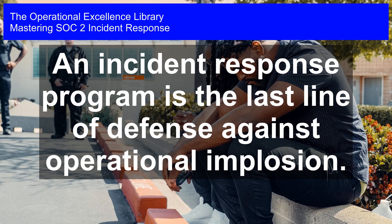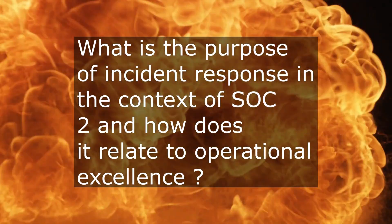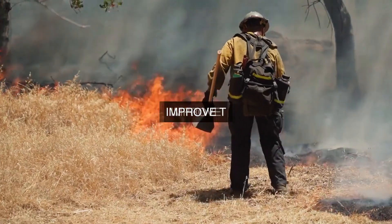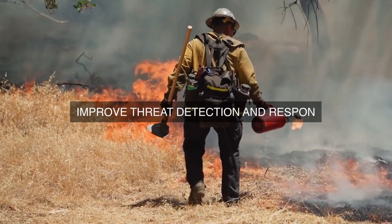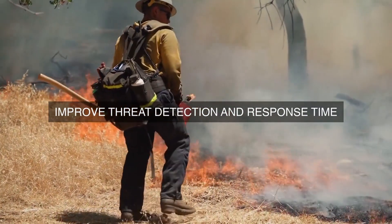Mastering SOC 2 Incident Response. An incident response program is the last line of defense against operational implosion. When an organization is striving to achieve operational excellence in the context of SOC 2, what is the purpose of its incident response program, and how does it contribute to maintaining the highest standards of operational effectiveness in the event of a security incident?